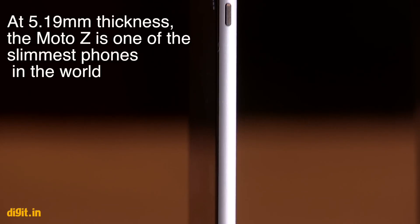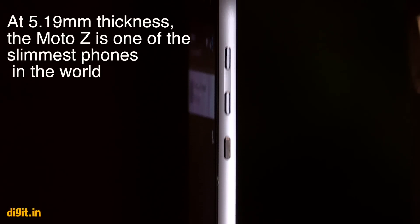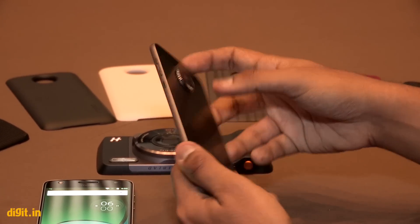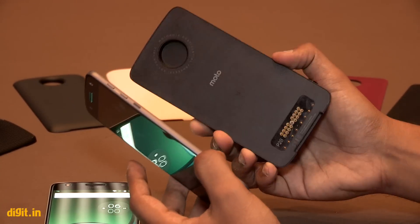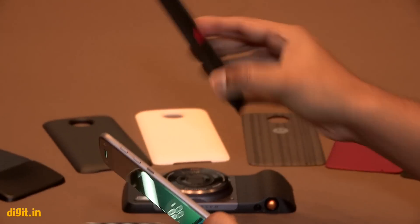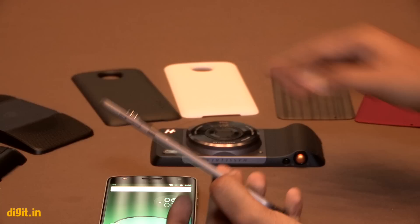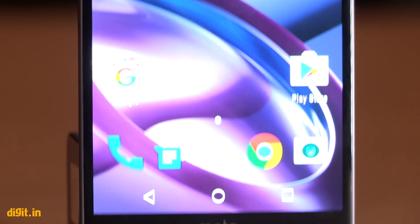The Moto Z has a 5.19mm thickness — or thinness really — which is quite slim, and it's designed that way because of the mods. The Hasselblad True Zoom mod, for example, is a thick mod, but surprisingly not as heavy as you'd think. Many of these mods can be thick and bulky, which is why the Moto Z needs to be thin. On first impressions, it feels like a really nice phone.